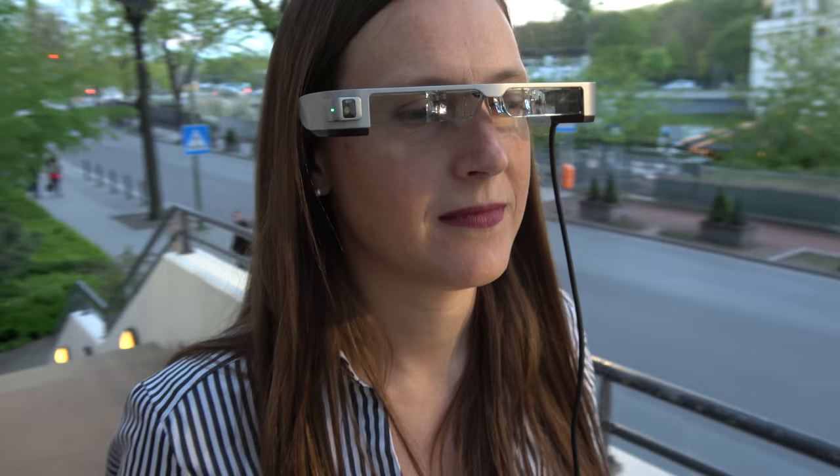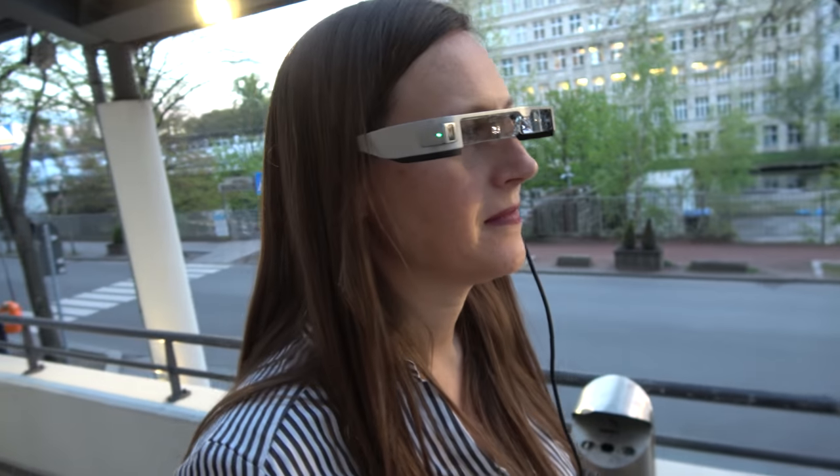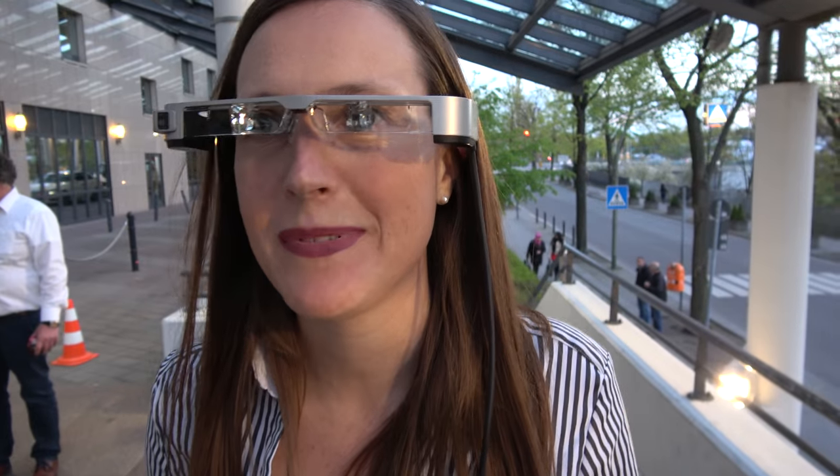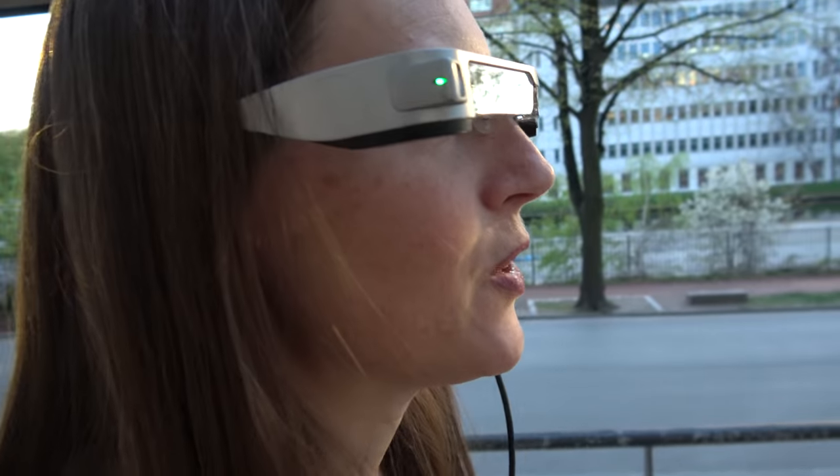We're here at the ID TechX show. My name is Valérie Riffoux-Cangelozy and I'm New Market Development Manager at Epson Europe, and I'm here to show the latest Moverio product.